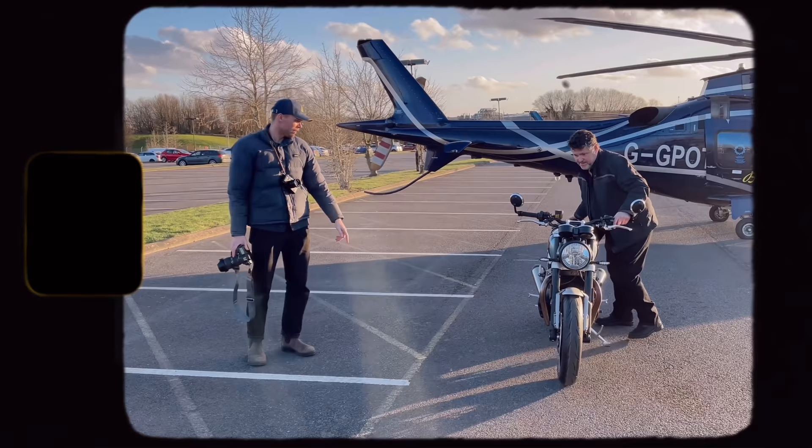Good morning and welcome back to the channel. Two days after getting back to England, I got an email from Breitling saying, 'Freddie, would you like to come with us and fly by helicopter from Battersea Helipad in London to the Triumph HQ in Hinkley for the launch of a brand new collaboration — Breitling and Triumph.' There's going to be a special edition motorbike and a special edition line of Breitling Triumph watches. How could I refuse?